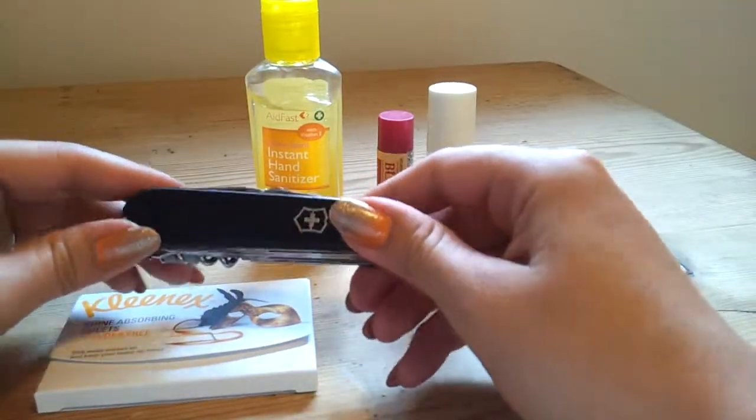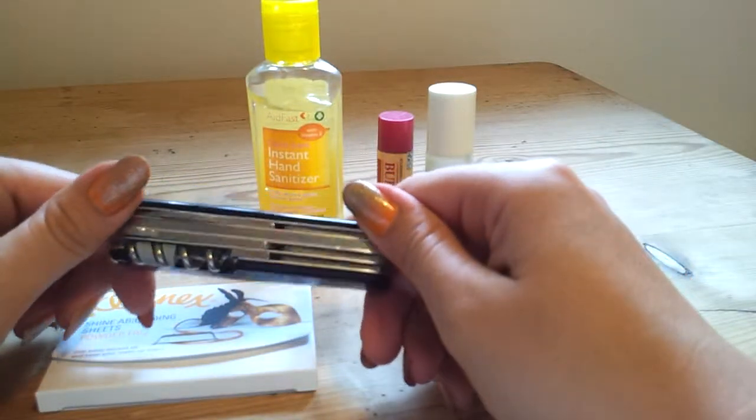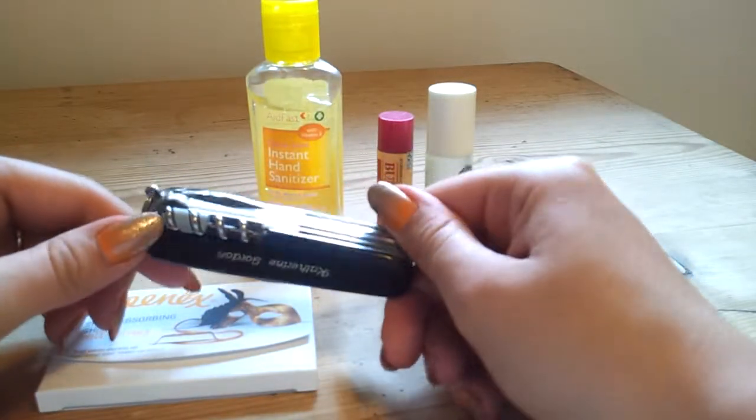And then a Swiss army knife — if you're camping you always need it. It's got scissors, knives, a beer opener, corkscrew, little screwdrivers.